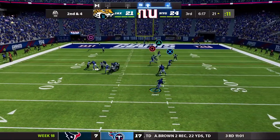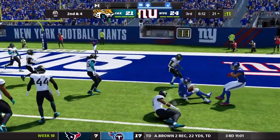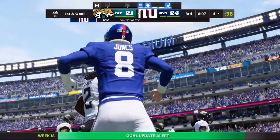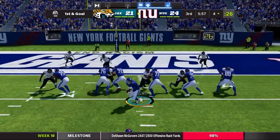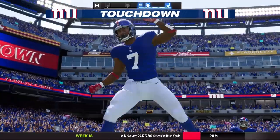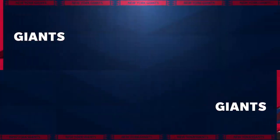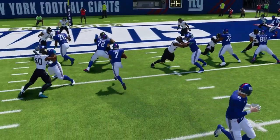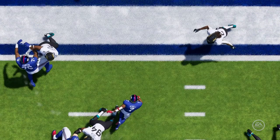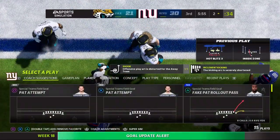Second and four, play action, Daniel Jones just keeps it himself again, getting tackled down at the four by Overshown. First and goal, handoff — CJ Verdell splits the defense and goes in for another rushing touchdown. The Giants take a pretty nice lead, going to be 31-21. Verdell gets low before he can get crushed by the defense.